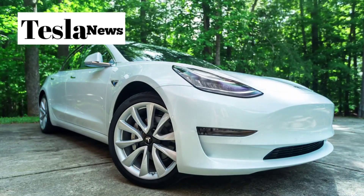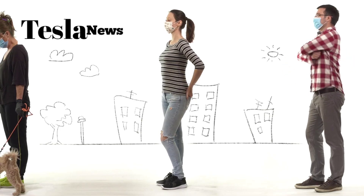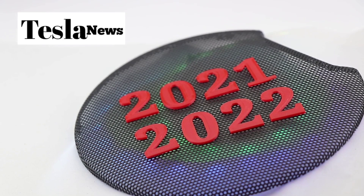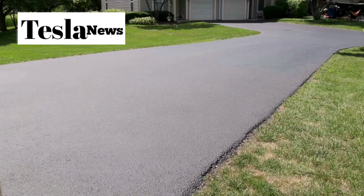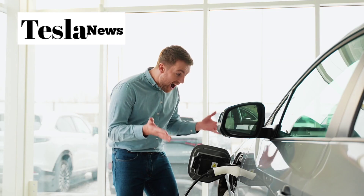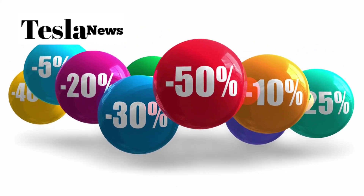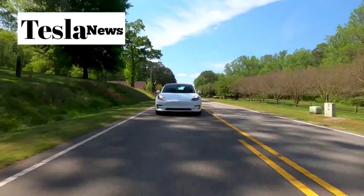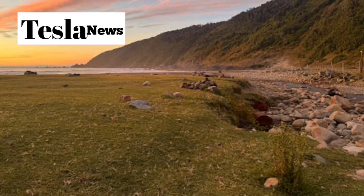Unlike previous Tesla models where customers waited 6 to 8 months for delivery, the Model 2 will have no such delays. If you order in December 2025, you could literally have your car in your driveway by January 2026. Tesla is sweetening the deal for early adopters — the first wave of customers will receive up to $2,500 off their purchase price through year-end incentives. This means you could potentially get a brand new Tesla for under $17,000.